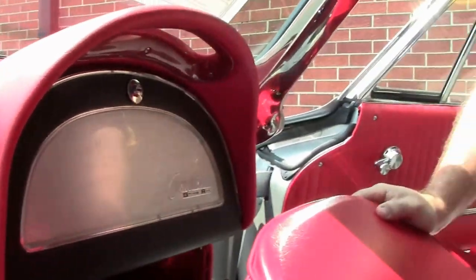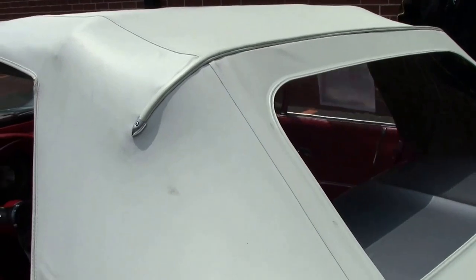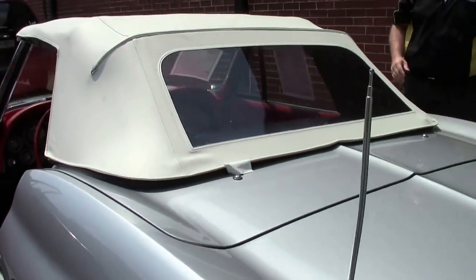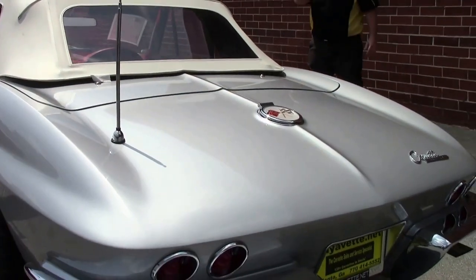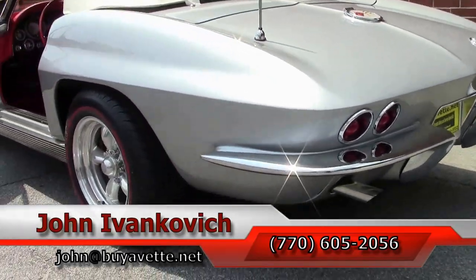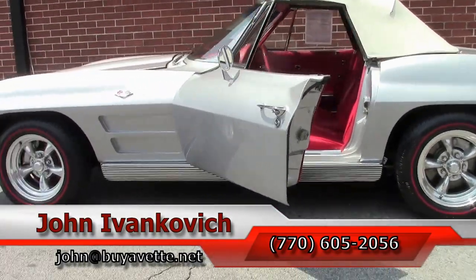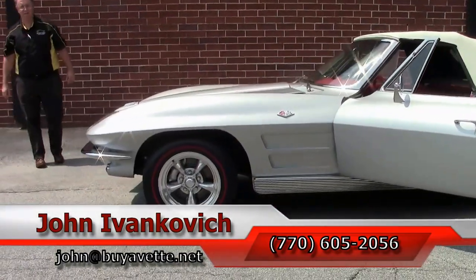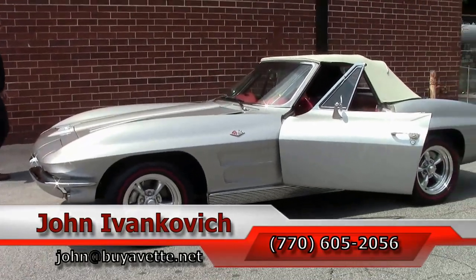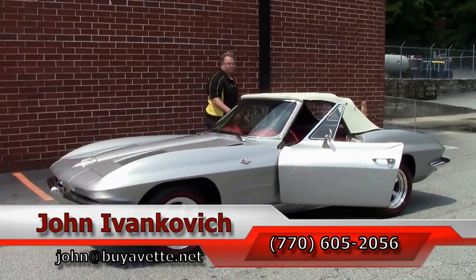I have not turned the radio on just yet — maybe we'll do that during our test drive. Folks, an amazingly fun car to drive with a lot of classic look to it. Call 770-605-2056 or email john@buyavet.net if you'd like to know more about this or the hundreds of Corvettes I carry in stock. As always, subscribe to the YouTube channel so you get to see all the new stuff first. We'll see you out on the road.